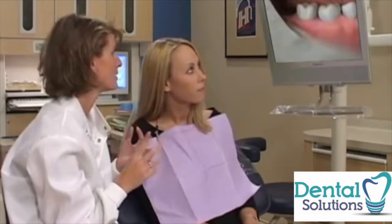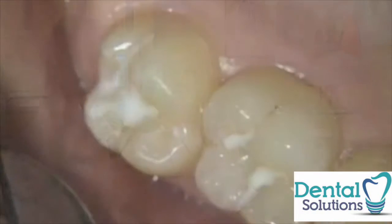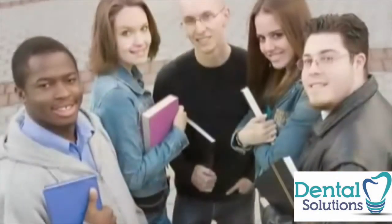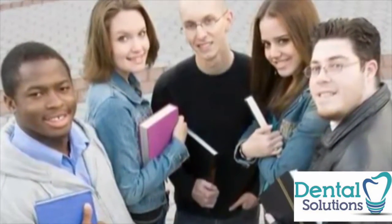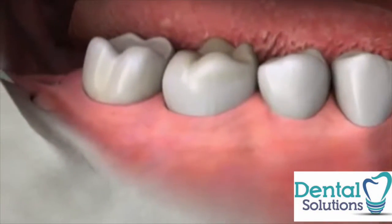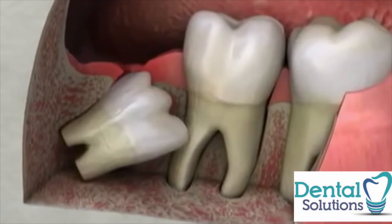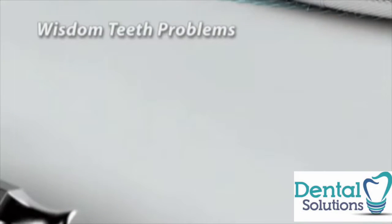For many people, the best treatment for wisdom teeth is to remove them to prevent future dental problems. Wisdom teeth, or third molars, are the last teeth to develop, usually in the late teens or early 20s. But for many people, there isn't enough room in the jaw for wisdom teeth to grow in properly, which can cause serious problems.